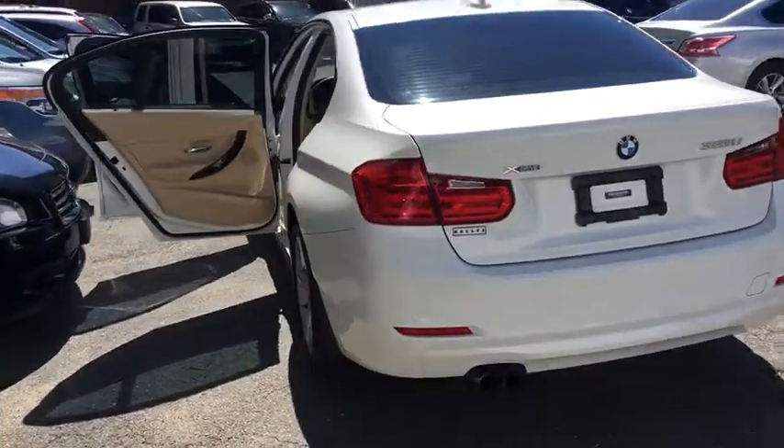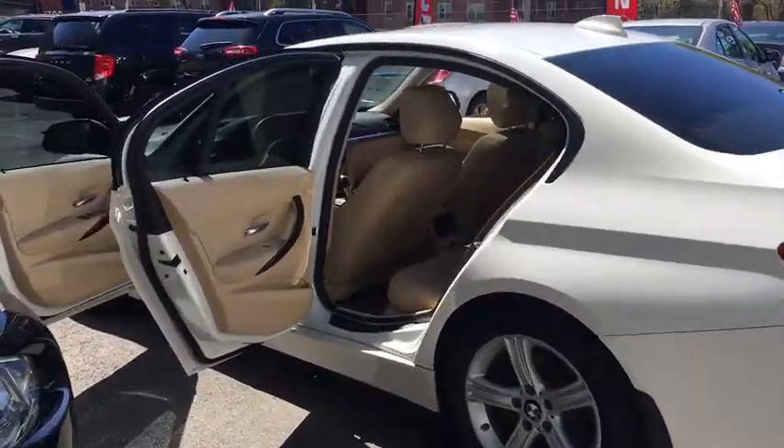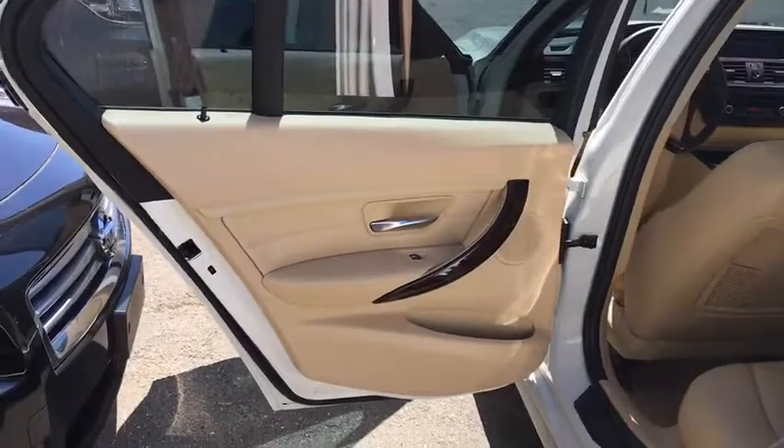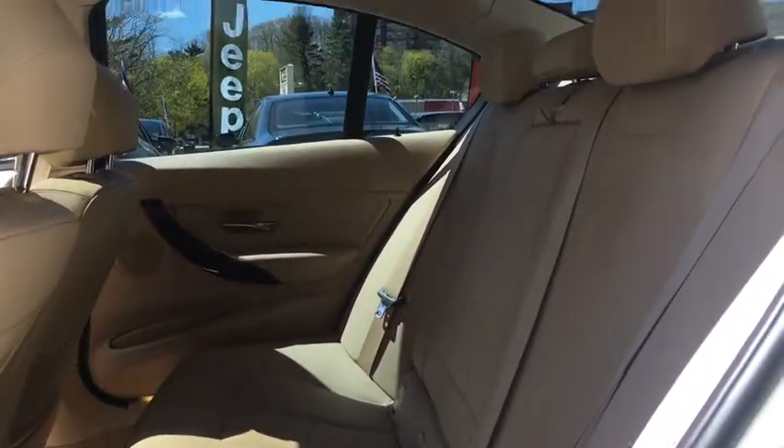Traction control, navigation system, backup camera, anti-lock braking system, keyless entry, steering wheel audio controls, all-wheel drive, heated seats, stability control, power passenger seat.